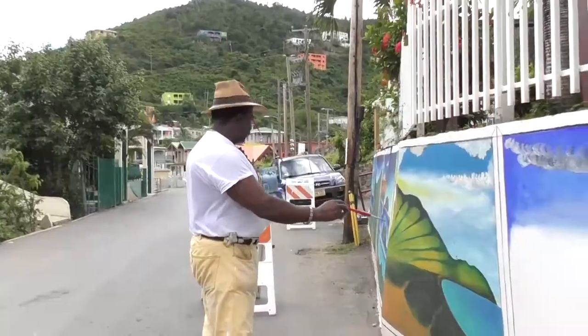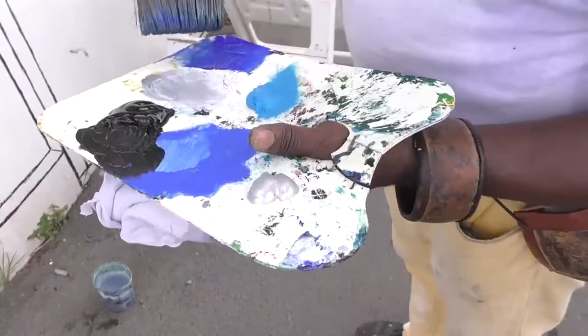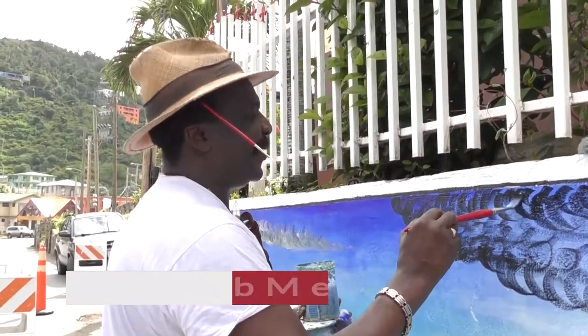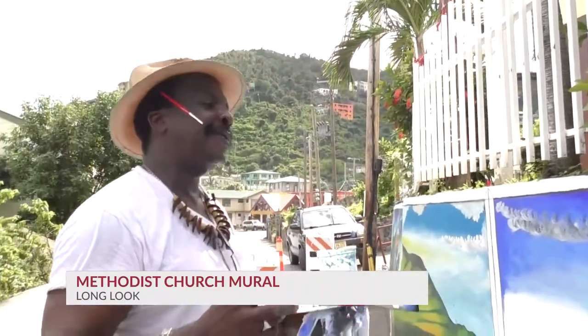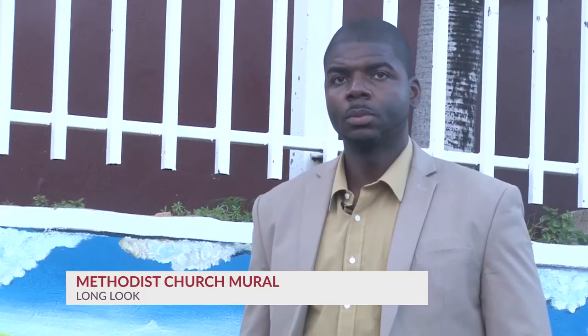If you visited Long Look recently, you may have noticed an artist busy at work at the wall of the Methodist Church. The artist, Vincent Malone, widely known as Bing, has been commissioned by the representative of the 7th District, Dr. the Honourable Natalio D. Whitley, to paint the history of the Methodist Church.